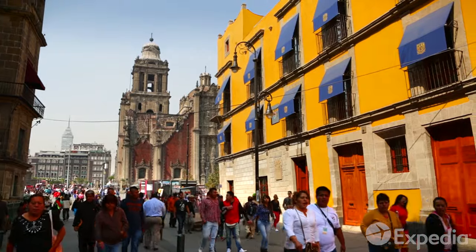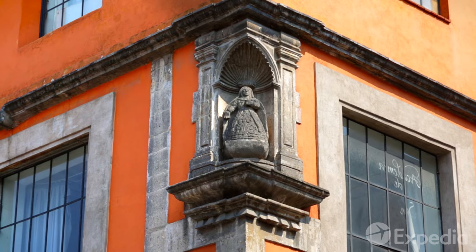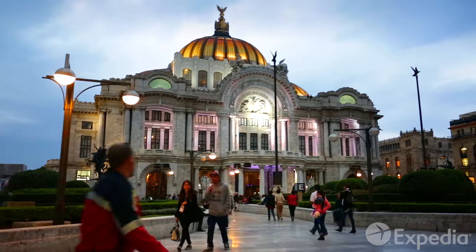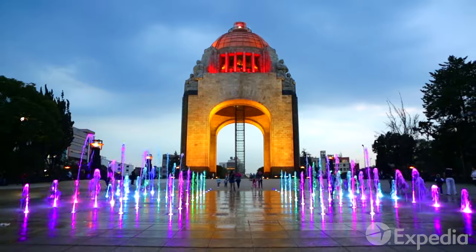In Mexico City, there is color everywhere, and once experienced, they will never fade. All you have to do is close your eyes, and you will see the many colors of Mexico City again. Today — tomorrow — always.